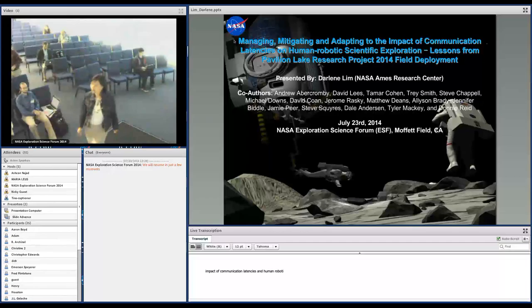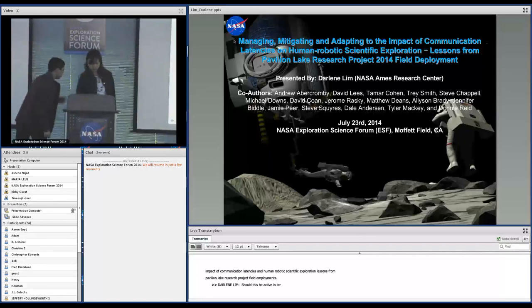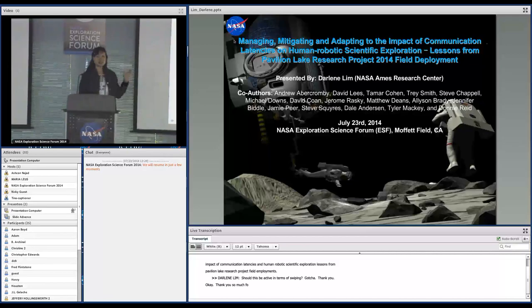Thank you so much for coming to this talk today. The talk that I'm presenting is literally fresh off the press. We just got back two and a half weeks ago from our field deployment at Pavilion Lake.